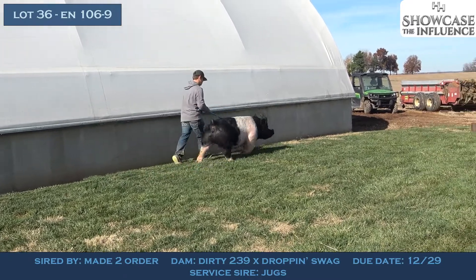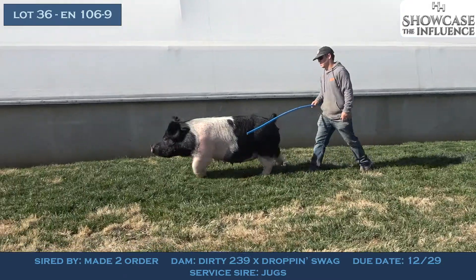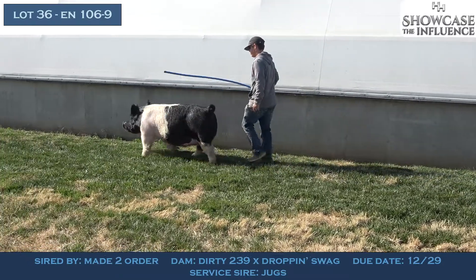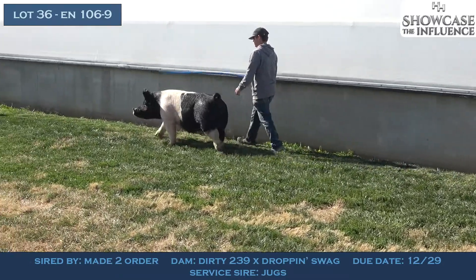So we're excited about this sow and this opportunity. She sells bred to Jugs — this is Lot 36, she's due the end of December, 106-9.